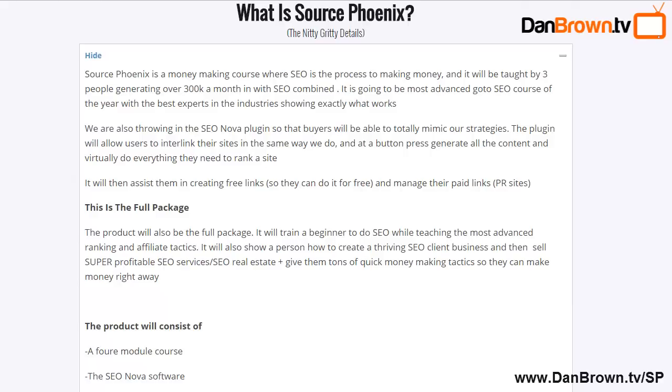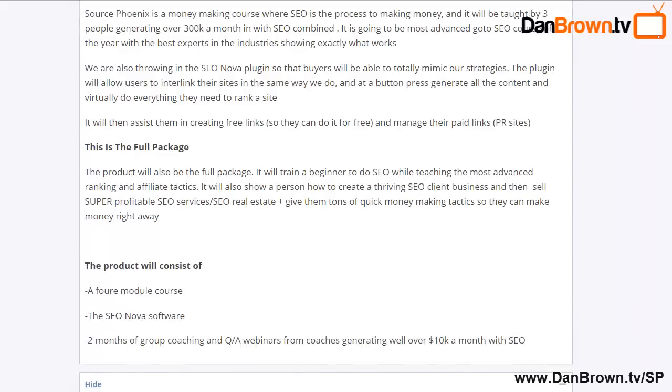Source Phoenix is being taught by three people who are cumulatively generating over $300,000 a month with SEO. It's the most advanced SEO course you're going to find — these guys are full-time SEOs absolutely crushing it doing six figures a month. The package takes you from A to Z, so if you're a complete beginner it will show you how to start from the beginning and optimize your website's on-page SEO.